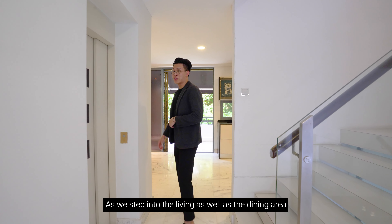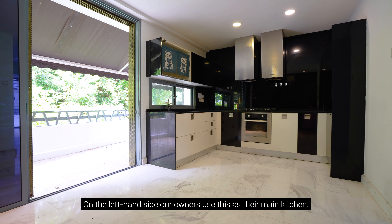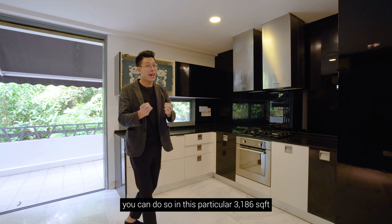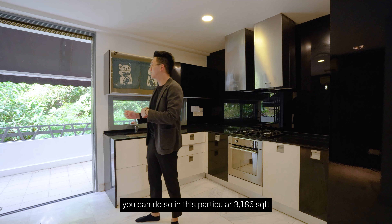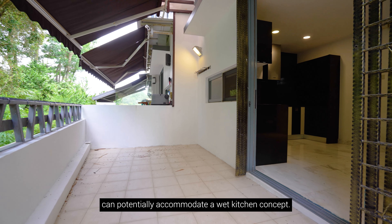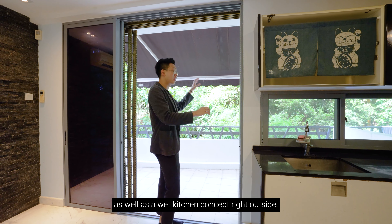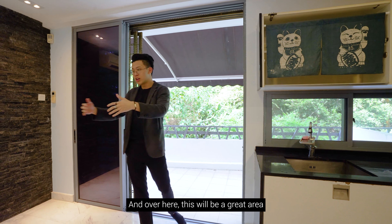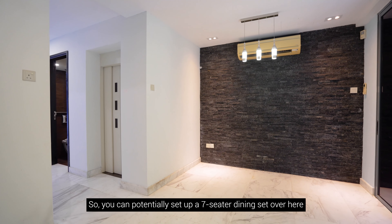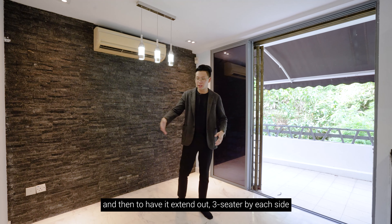Stepping into the living and dining area, you are greeted by a beautiful greenery view. On the left-hand side, our owners used this as their main kitchen. However, given the 3,186 square feet configuration, you can conceptualize a dry and wet kitchen concept, with the external patio space potentially accommodating a wet kitchen outside. The dining area here could accommodate a seven-seater dining set, adjoining the table to the feature wall and extending it out with three seaters on each side.